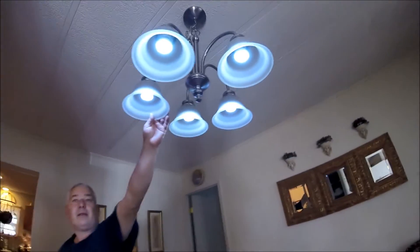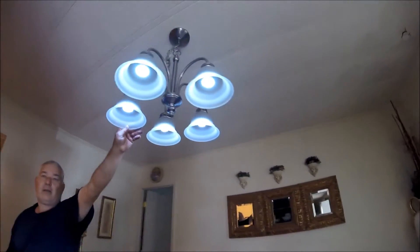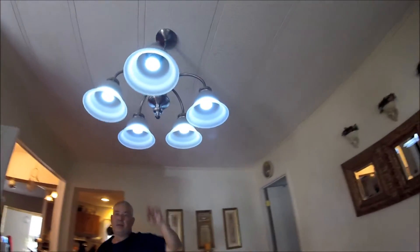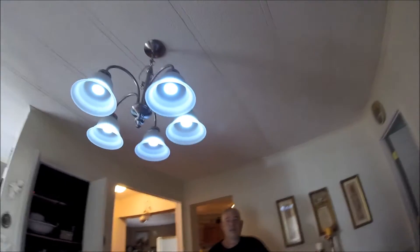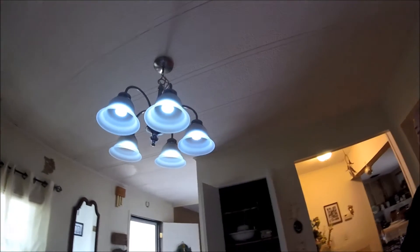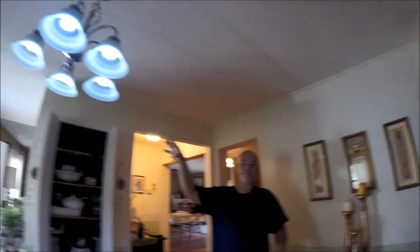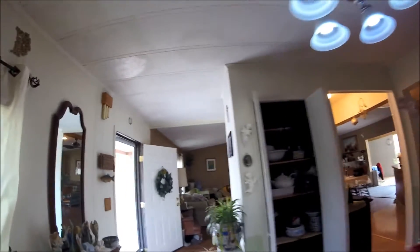Quick backstory I failed to mention before this video started: we switched the house over to solar panel power. Everything we're doing right now is running off 12-volt batteries through inverters. I can turn every single light on in the house — I have lights outside, spotlights, motion lights — and they're all solar powered.